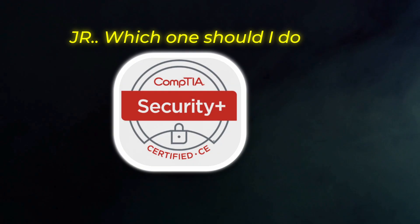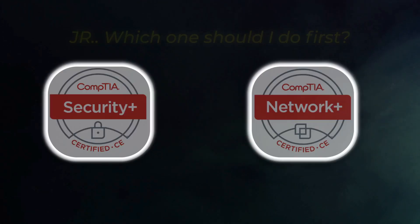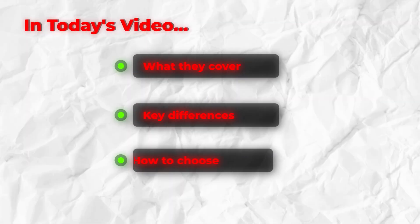You ever felt like that? You're not alone. This is one of the most common questions that I get: JR, should I start with Security Plus or Network Plus? Today we're breaking it all down using the latest versions of both certs. We'll talk about what they cover, the key differences, and how to choose the right one for you. So let's go.